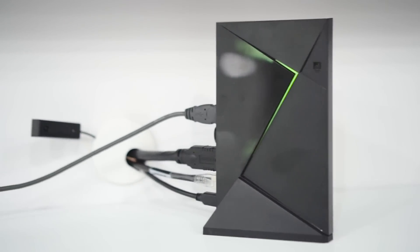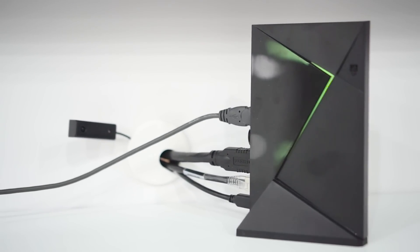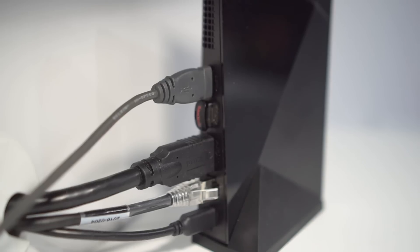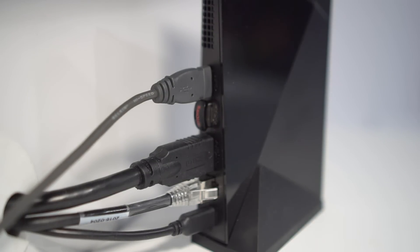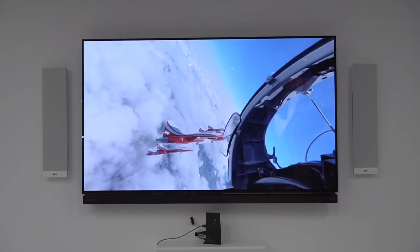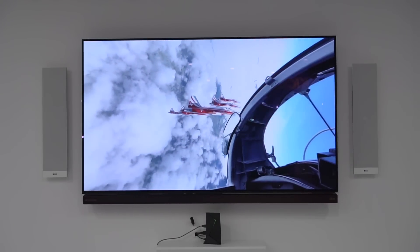Nicole Scott here for Mobile Geeks, checking out the new Nvidia Shield. Hardware-wise, it has the same processor as the previous one announced in May 2015, but it's 40% smaller. It still has a full array of ports along the back, so it can act as your in-home infotainment system and all-around gaming device.